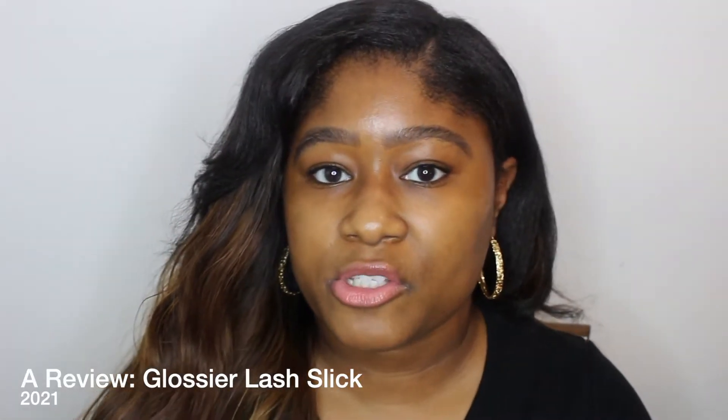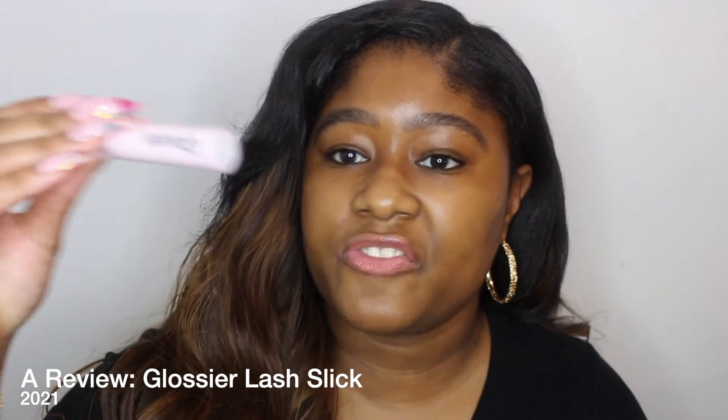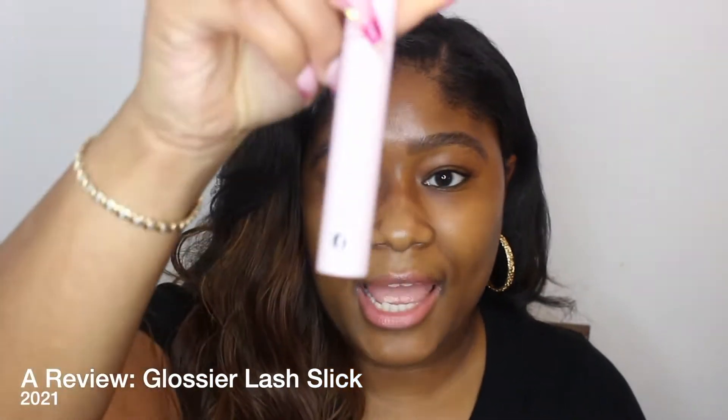Hello YouTube, it's your girl Kimberly. Thank you so much for coming back to my channel. In this video I'll be reviewing Lash Slick by Glossier — this is their mascara. They've had a huge push, like a relaunch, reintroducing it. I'm going to review and demo this product, so if you want to see what it looks like and how I use it, keep watching.